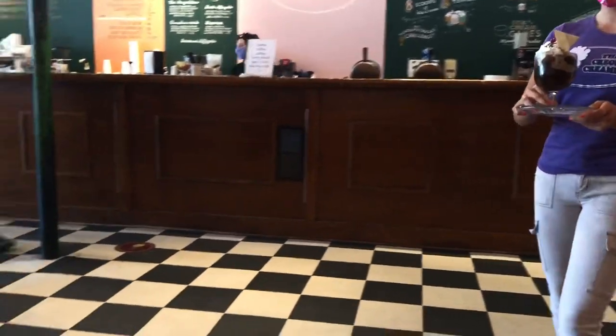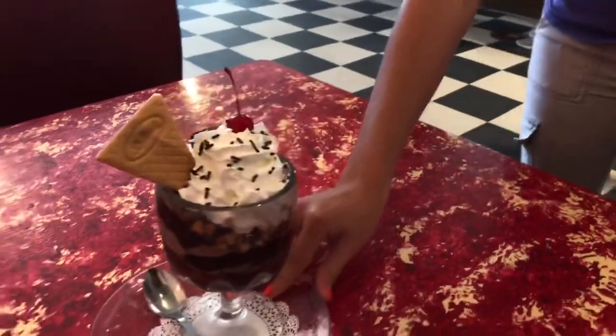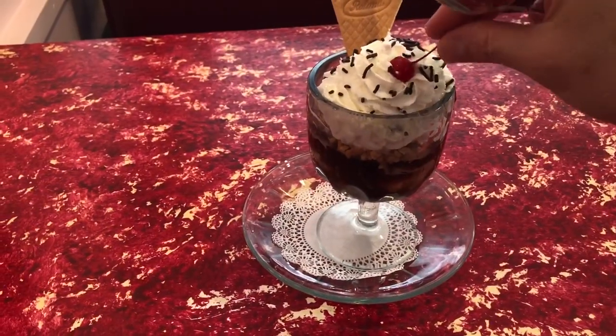It's the best flavor, too. Amazing. There you go. Enjoy. Thank you so much. Looks so good.